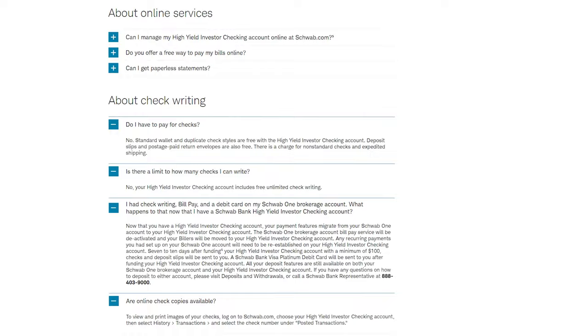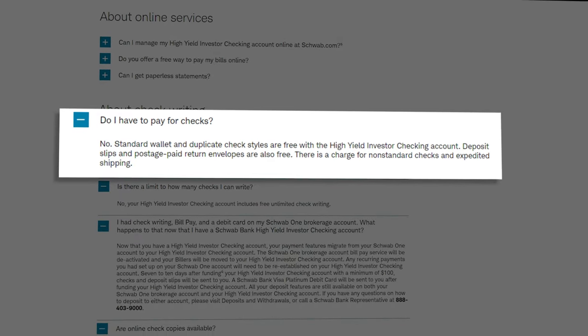With Charles Schwab, you can do your banking on their website or on their app, which is fairly common, but I do like mentioning this as it's not always the case — especially with a lot of these new fintech companies that'll just have a mobile app. Charles Schwab also offers unlimited free checkbooks with your account.